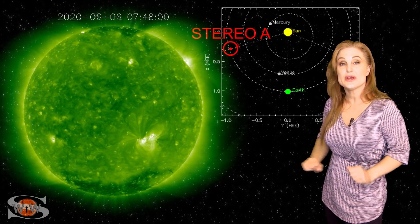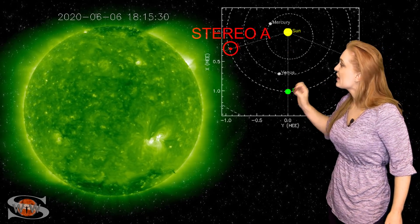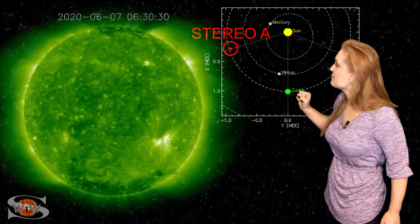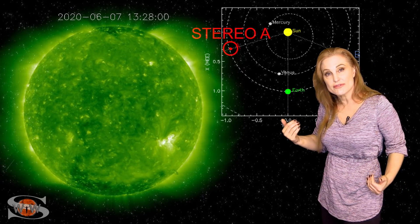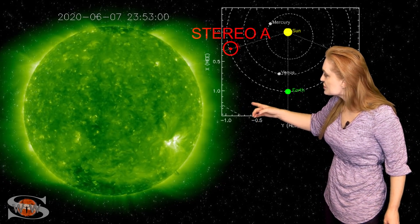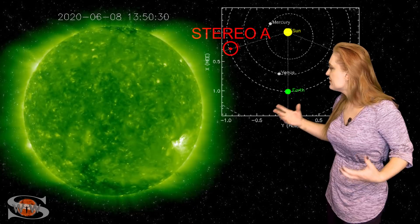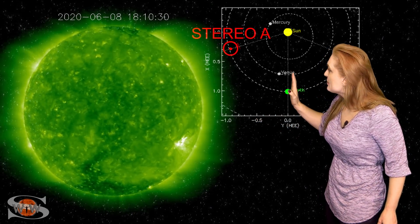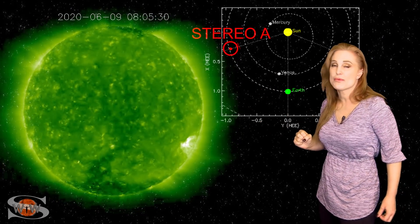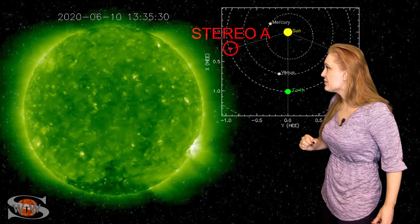So what else does our sun have in store this week? This is Stereo A, our partially far-sighted monitor. Here's Earth, here's the sun, and here's Stereo A staring at the sun from the side. You can see the glow of region 2764 as it disappears behind Stereo's west limb — that's the one that fired those M-class flares about 10 days ago. You can also see region 2765 fizzling and doing all sorts of fireworks, but it hasn't really launched any solar storms. Beyond that, the disc looks pretty bland. We do have a remnant coronal hole that looks like it's going to be rotating into Earth view over the next couple of days, though we're not really expecting all that much from it.